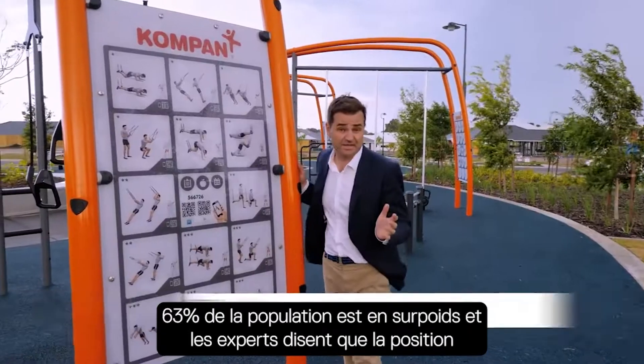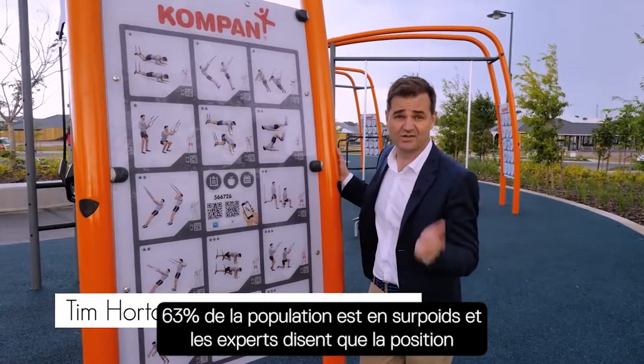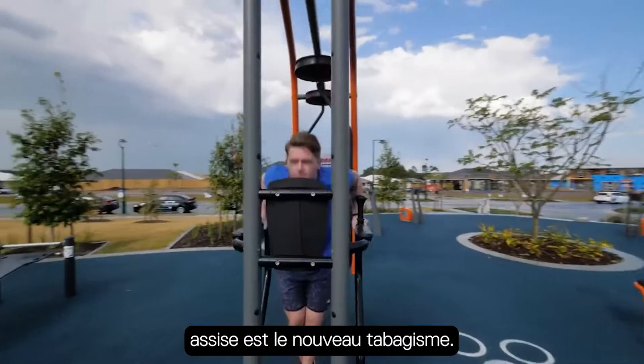The stats are in. 63% of us are overweight and they say sitting is the new smoking. So how do we all get more active?